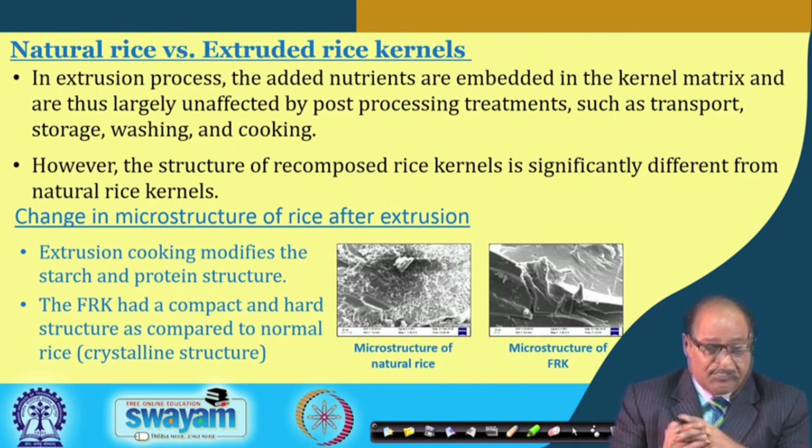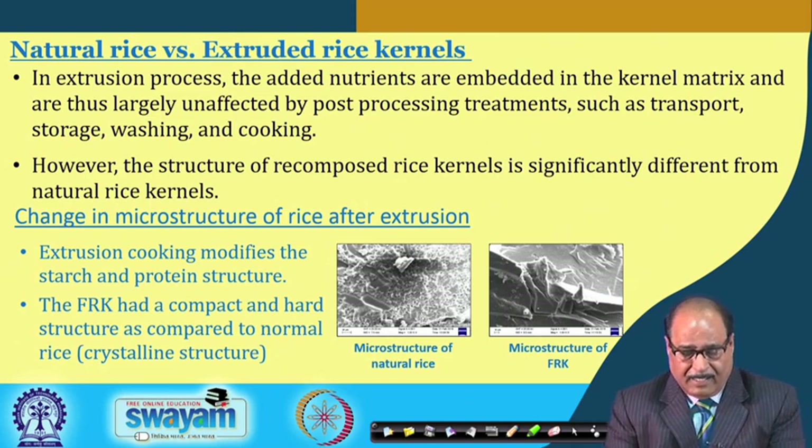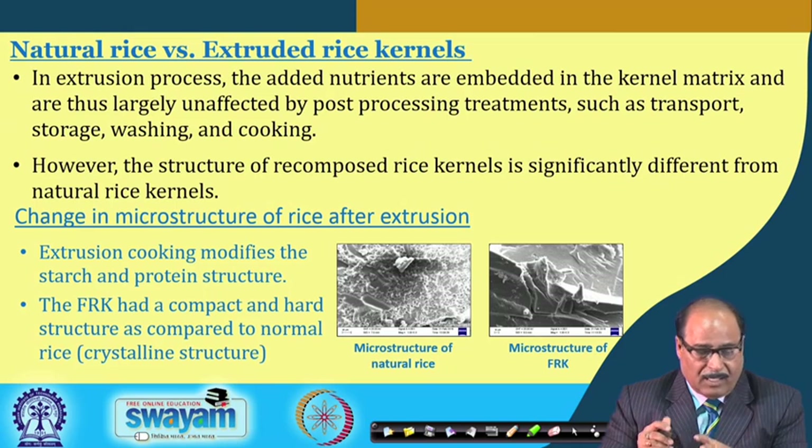The microstructure of the recomposed rice kernels is significantly different from that of natural rice. Extrusion cooking causes starch gelatinization and protein denaturation, so the starch and protein structures are drastically changed. As a result, the FRK has a compact and hard structure compared to the crystalline structure of normal rice.